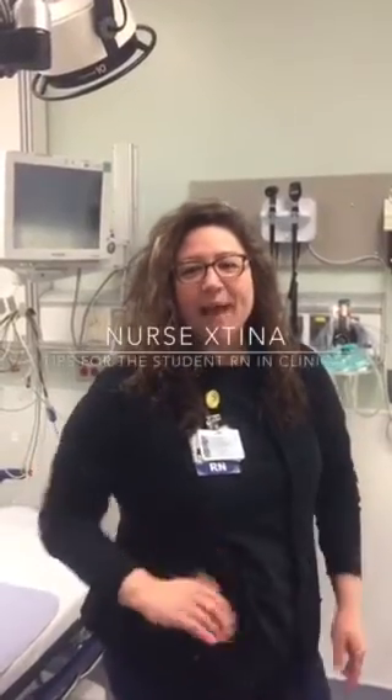Hey everybody, it's Nurse Xtina here. I'm here with a simple video for the student nurse who's looking for something to do on their clinical day. So whether you're in the ER or maybe on the med surgery unit, if you want to get in there and help out your nurse, these are some tips.